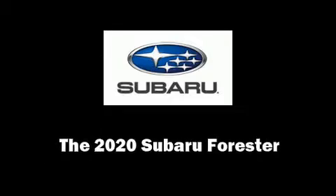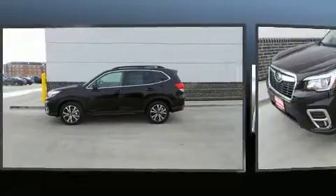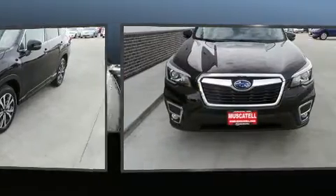Get excited about the 2020 Subaru Forester. Under the hood, you'll find a four-cylinder engine with more than 170 horsepower, providing a spirited yet composed ride and drive.